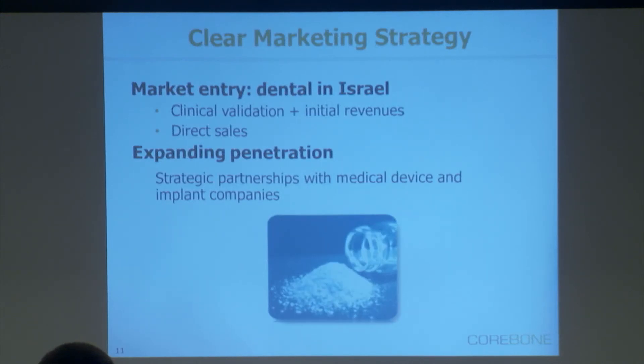We have a clear market entry strategy. We go dental first. Why? Easy barrier to entry — no reimbursement, so it's private pay, easy cash flow to generate, and a market validation which is exactly what the market needs in order to go to the next phase when you approach the big players in the medical device industry and orthopedics.